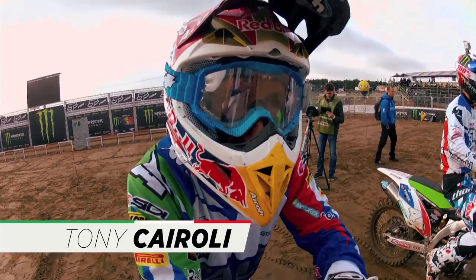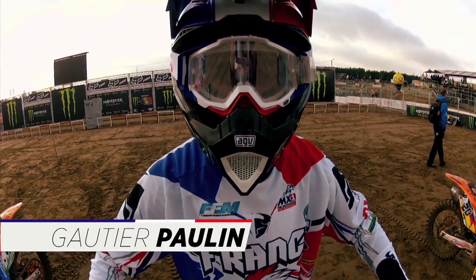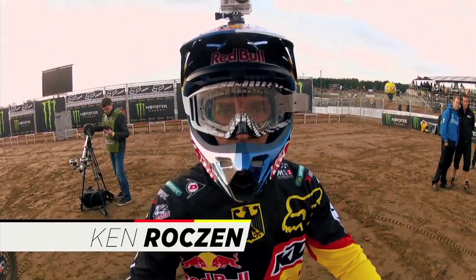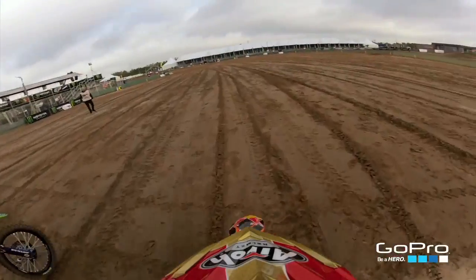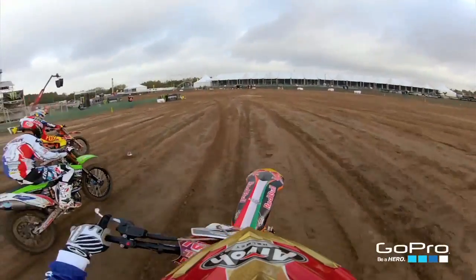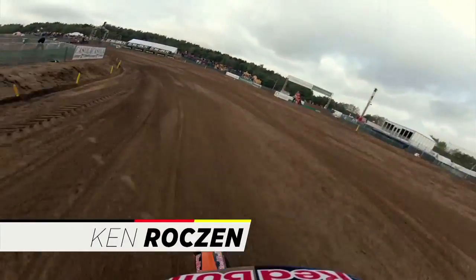Hi, I'm Tony Cairoli, riding for Italy. Hi, I'm Gautier Paulin, number 6, riding for Team France. Hey, my name's Ken Roxen and you're watching the GoPro course brief. The track over here in Lommel, Belgium is totally different than any other track. The sand is really groundless — not like Southwick where you have a hard face.